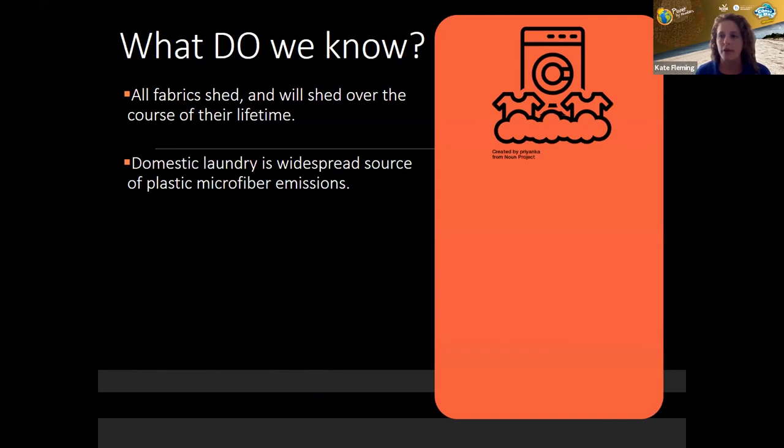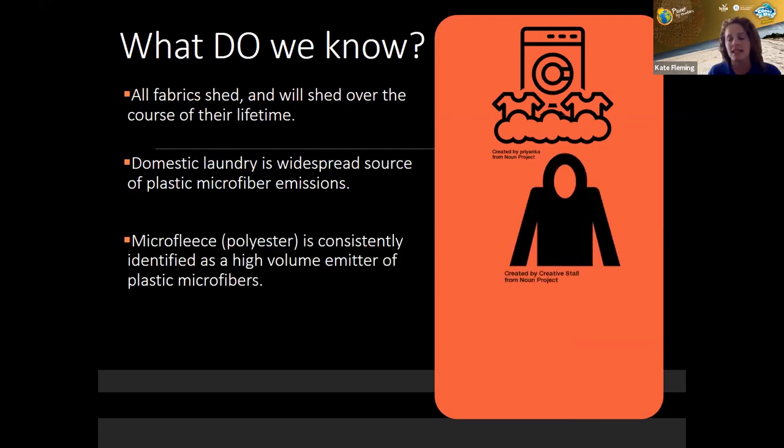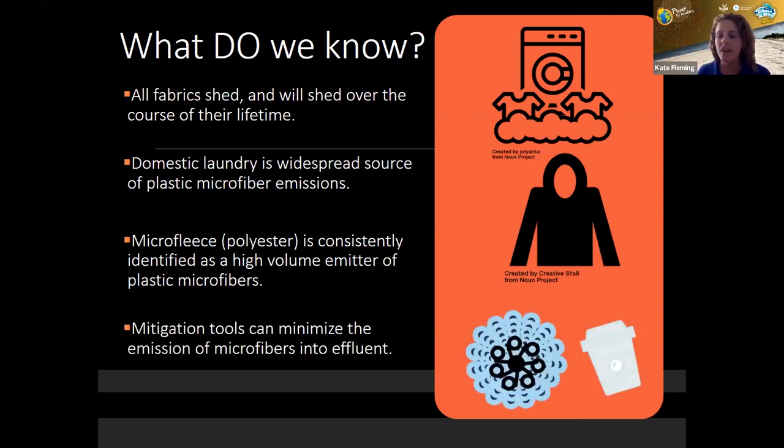Some basic takeaways: domestic laundry is a widespread source of plastic microfiber emissions. All fabrics shed over the course of their lifetime, though shedding rates may vary by clothing type. Microfleece, which is made of polyester, is consistently identified as a high-volume emitter of plastic microfibers. There are also mitigation tools that can minimize microfiber emissions into your washing machine effluent.